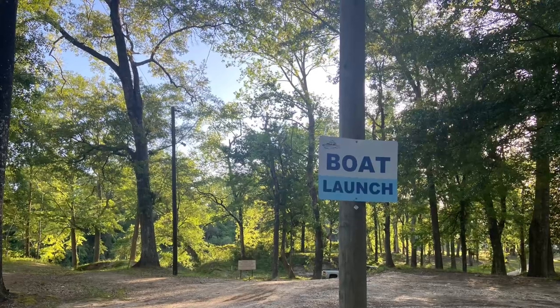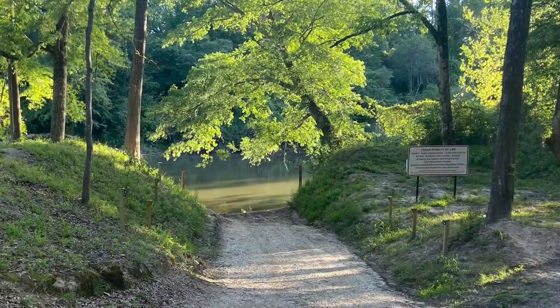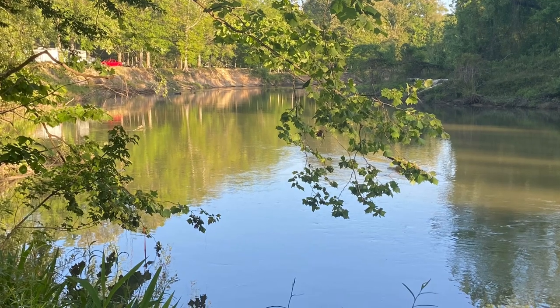This campground did have a small little boat launch. It was a bit muddy, but it was good enough for kayaks or maybe a small boat, if you wanted to launch and go tubing or float down the Boga Chitta.